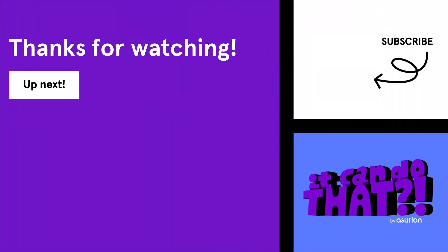Did you learn something new? Click the Like button and subscribe to our channel for more smart home tips.